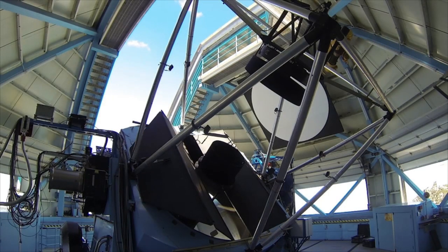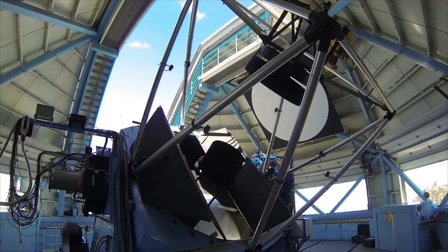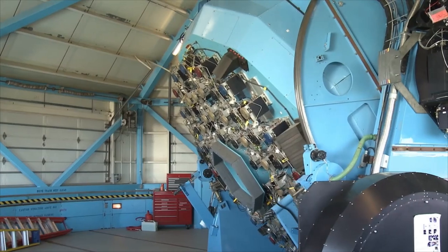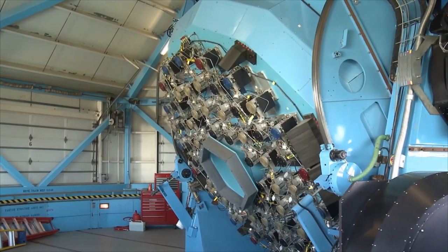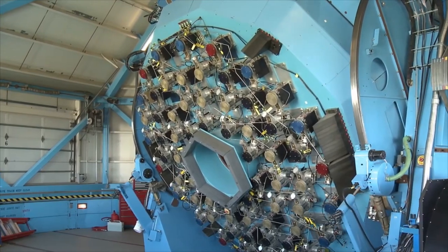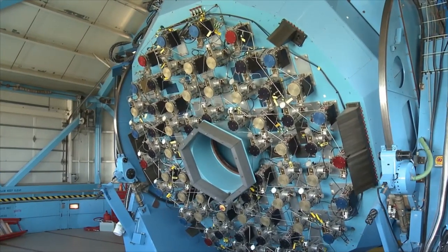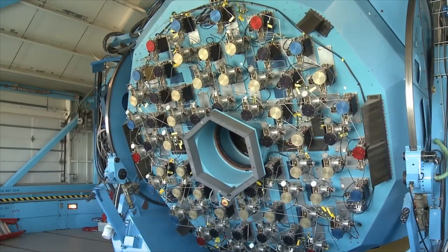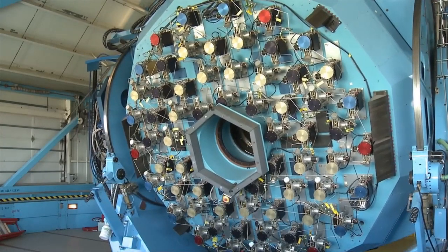When the mirror cover opens, we can see the telescope's primary mirror — a bowl-shaped surface of glass that forms an image of the sky where the telescope is pointed. A complex hydraulic system pushes and pulls on the back of the primary mirror to hold the front surface at exactly the right shape to produce sharp images. This mirror support system prevents the front surface from warping as the mirror tips away from vertical.